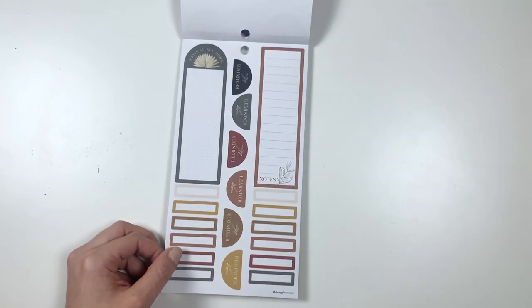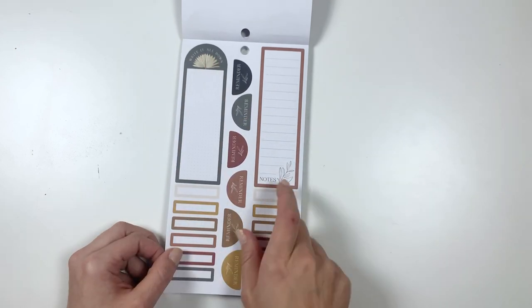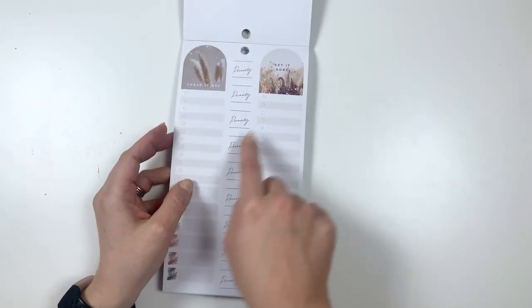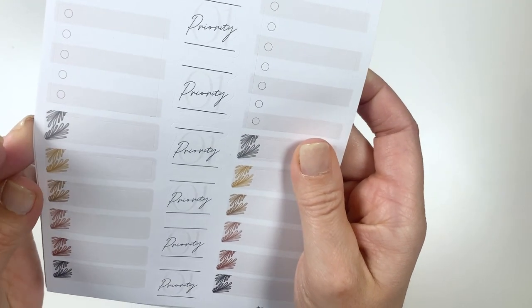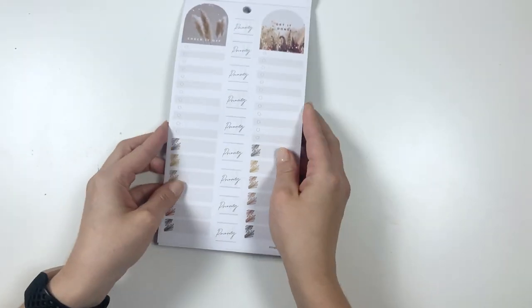I think there might be a good number of boxes in this sticker book, which I always love because I always need boxes. This one says: Write it all down. This one says: Notes. And these are all reminder stickers. Check it off and get it done. Then this says: Priority. And this is a pretty cute little thing — just a little box with some leaves right over there.